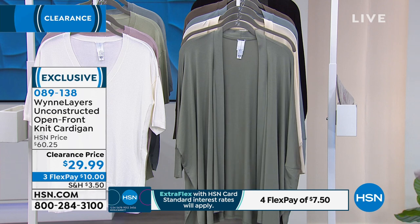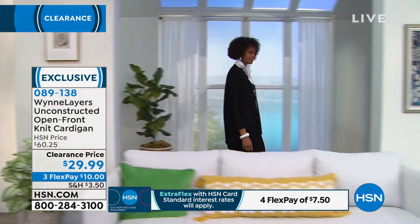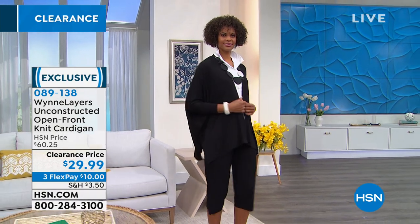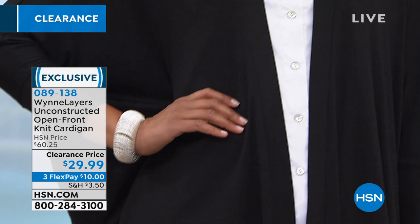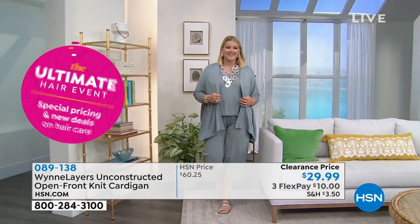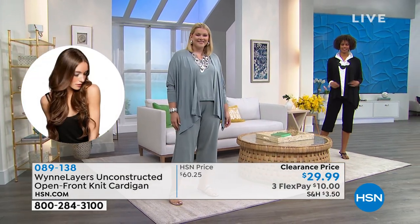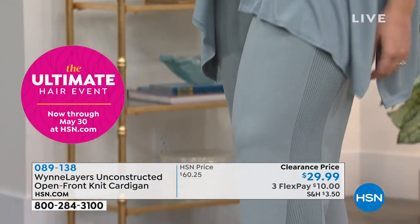We almost never say a piece is great for all body shapes and sizes, but this is one of those pieces that truly is universal. Whether you are pear-shaped, hold extra weight in your arms or tummy — as Marla likes to say, your 'icky bits' — this one is just a perfect fit. The dolman sleeves make it more slimming, you've got extra length in the back, extra coverage. It really is a universal piece.